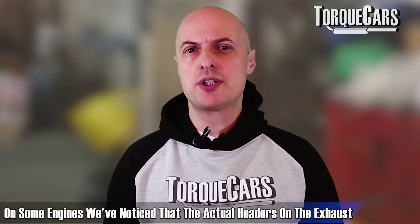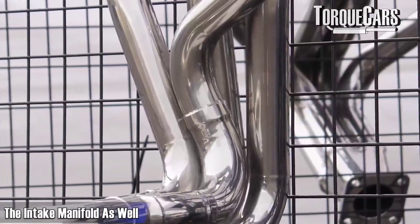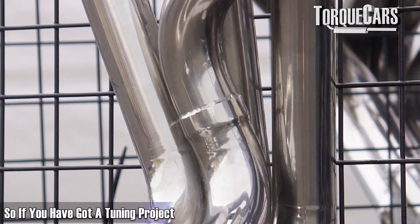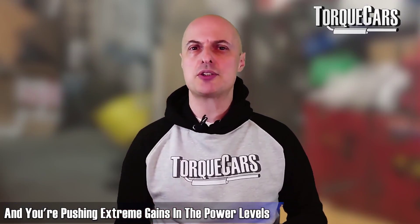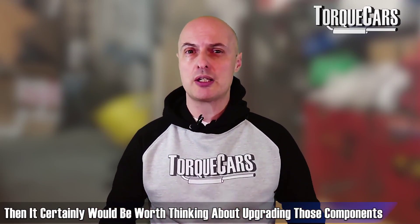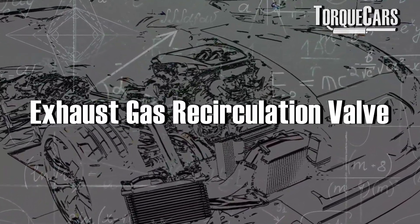On some engines, the actual exhaust headers and intake manifold could potentially be better designed. If you've got a tuning project and you're pushing for extreme power gains, it would certainly be worth thinking about upgrading those components as well.